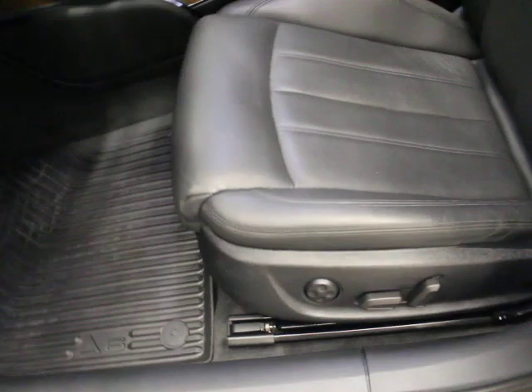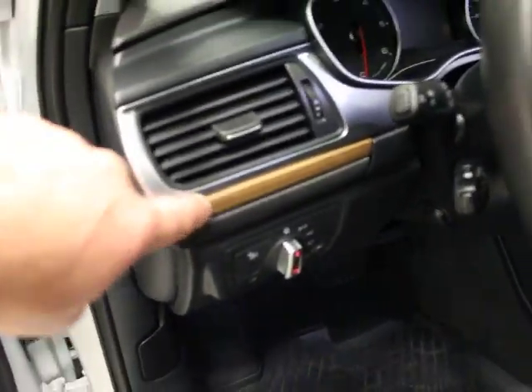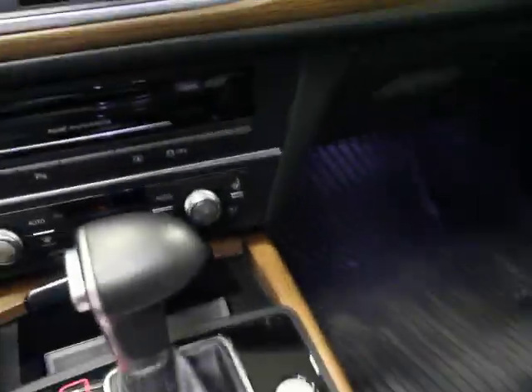You can see the seats are in excellent shape. The perforation is an indication you do have ventilated seats, which is nice. The trim here is beautiful. Heated steering wheel, adaptive cruise — tons of gear.